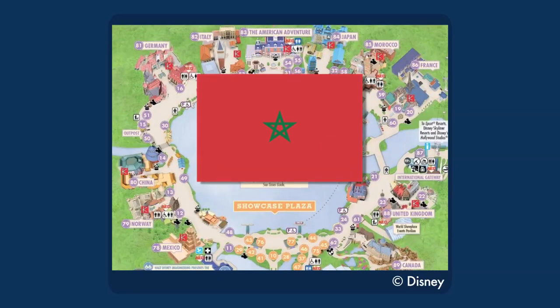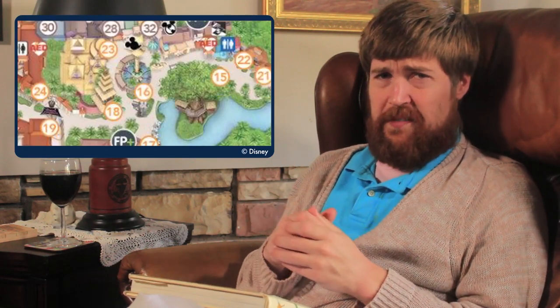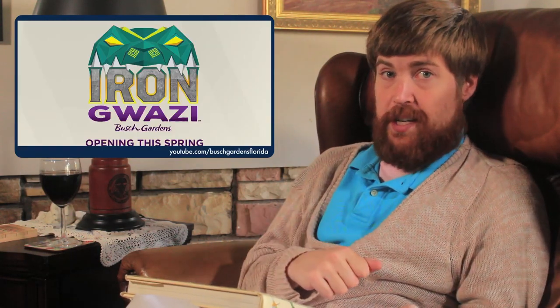Morocco. The cheap version: move the Magic Carpets of Aladdin here. Does anyone need this to be in Magic Kingdom? Magic Kingdom has more than enough aerial spinners already, and the placement in Adventureland is really annoying for traffic flow, but in a little alcove off of Morocco it would be perfect. The expensive version: a big wooden roller coaster, since Florida's other Morocco closed their big wooden roller coaster. I know they're kind of rebuilding it, but if Disney moves fast, they can beat them to it.